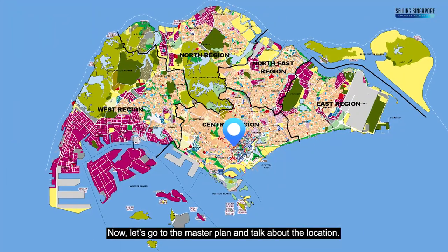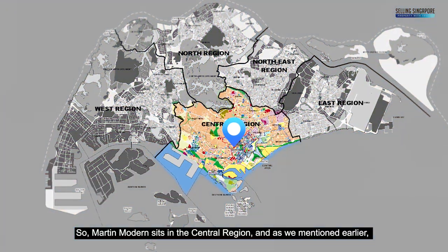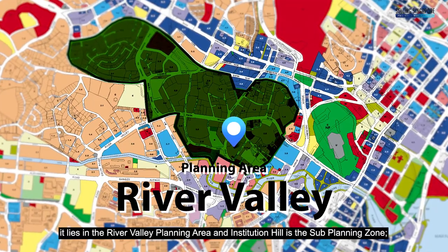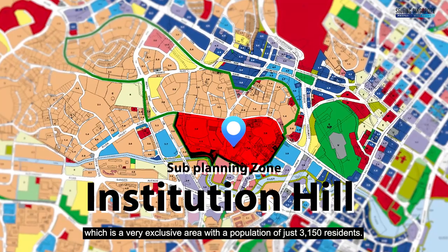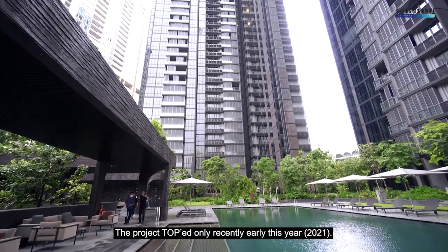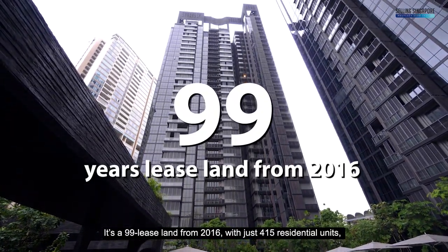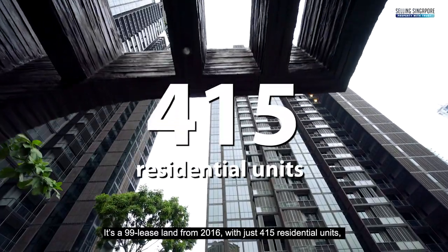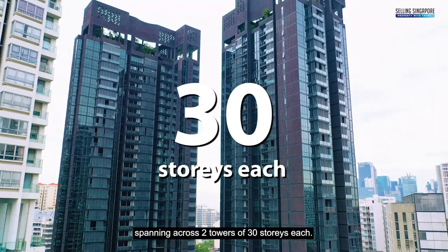Now let's go to the master plan and talk about the location. Martin Modern sits in the central region and, as mentioned, it lies in the River Valley planning area. Institution Hill is the sub-planning zone, which is a very exclusive area with a population of just 3,150 residents. The project TOP'd only recently, early this year. It's a 99-year lease from 2016 with just 450 residential units spanning across two towers of 30 stories each.